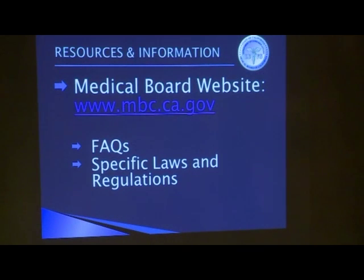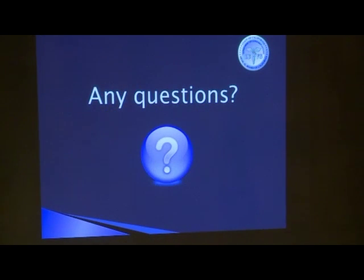There is a lot of information about medical assistants and what they're able to perform on the board's website, including a list of frequently asked questions and the laws and regulations applicable to medical assistants. I'm happy to answer any questions.